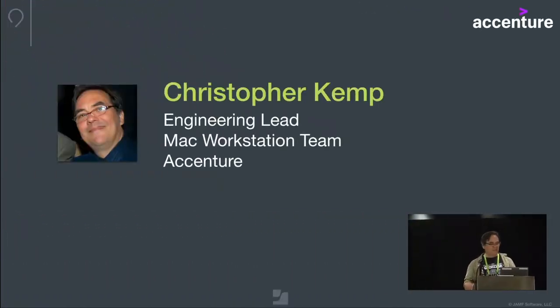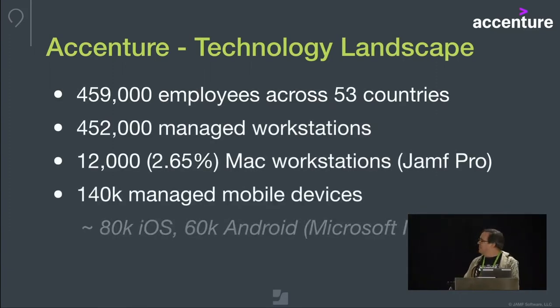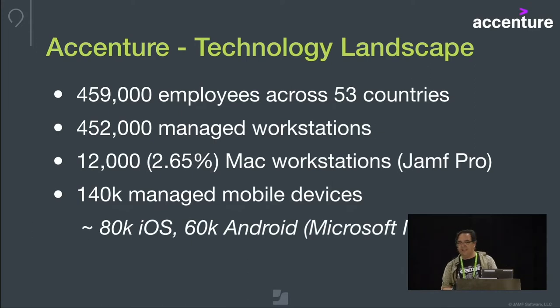I wanted to tell you a little bit about Accenture. The technology landscape at Accenture: we have about 459,000 employees, 452,000 managed workstations, 12,000 of which are Macs. The rest is our Windows fleet. So we are about 2%, 2.5% of a very large pond. There's also a mobile device footprint, but that's outside our scope — we're strictly a workstation team.